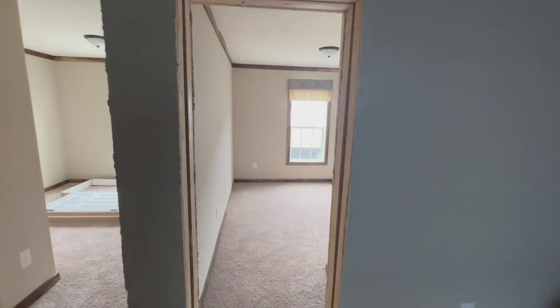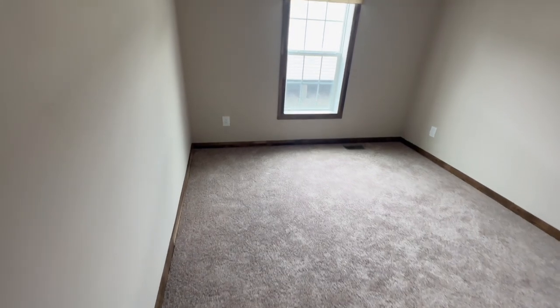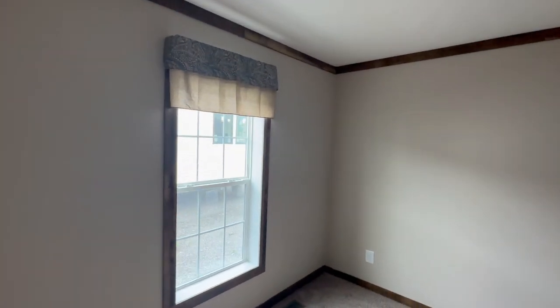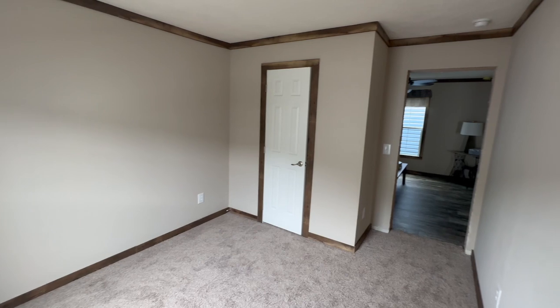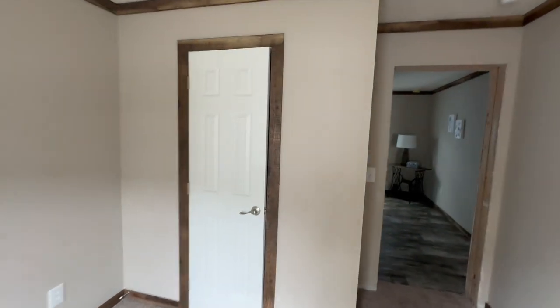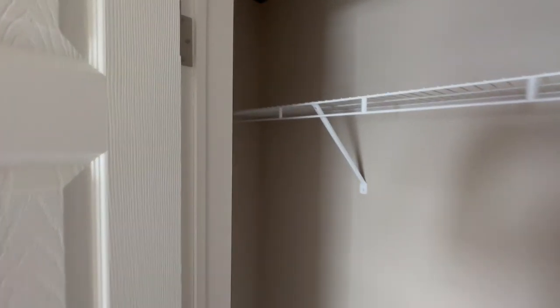Let's go to the first guest bedroom right here. As you can see, it transitions from that vinyl floor to carpet. The dark trim maintains through the bedrooms. There is a single window in here — let me do a slow pan for you so you can see how big it is. And let's take a look at the closet — pretty decently sized closet here.